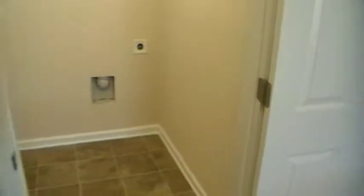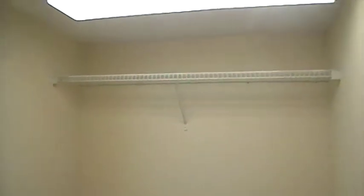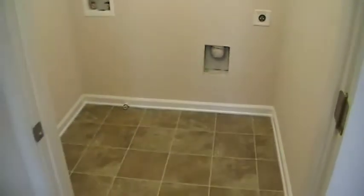In the hall here we have a laundry room with hookups. It just makes sense to have a laundry room up on the second floor instead of having to bring laundry up and down stairs all the time. Good size laundry room with plenty of storage in there as well.